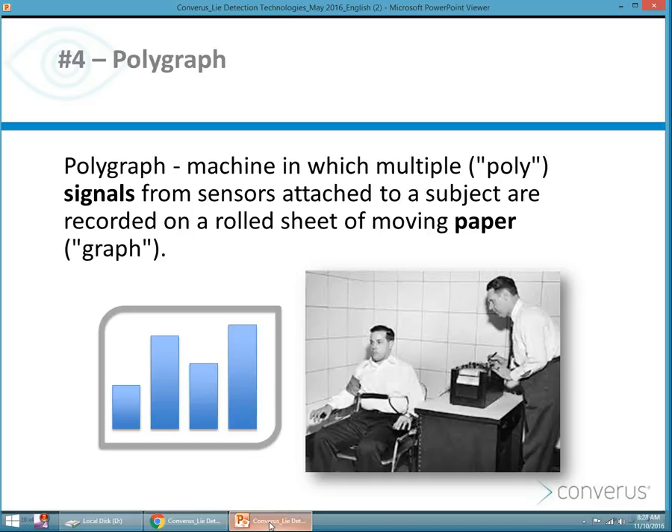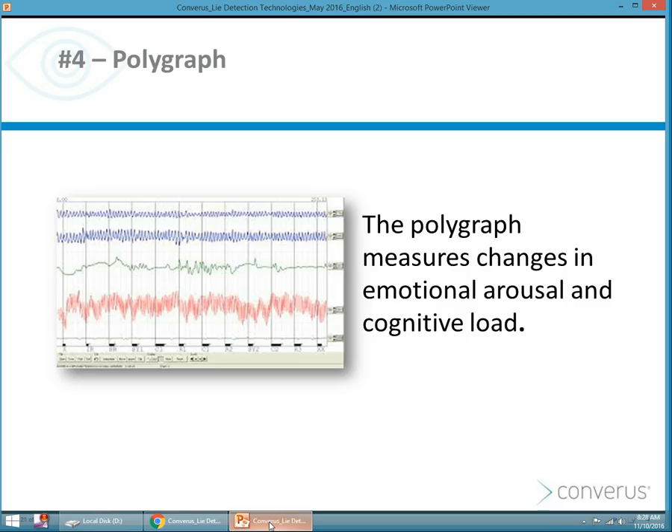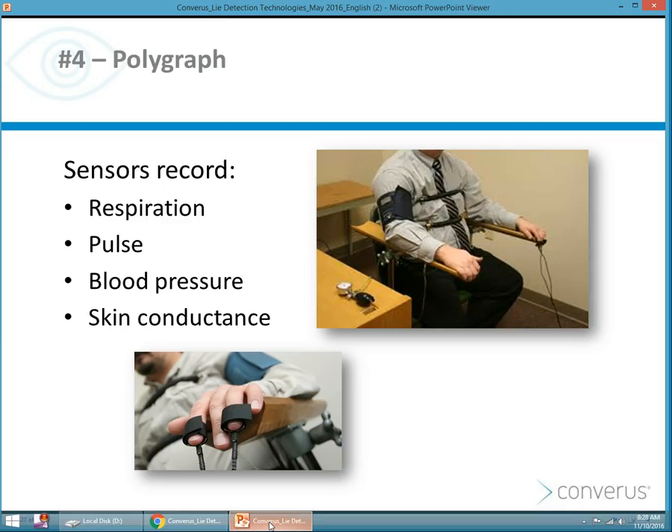Polygraph is another method commonly used today for detecting deception. Many of you know about polygraph, and many of you are polygraph examiners. Polygraph has been around and used in the U.S. since the 1930s. It's a measure of cognitive load, but more of a measurement of emotional arousal. You know that polygraph measures respiration, pulse, blood pressure, and skin conductance.